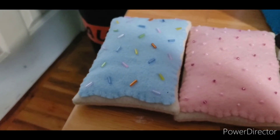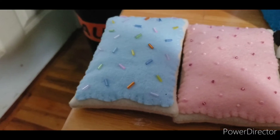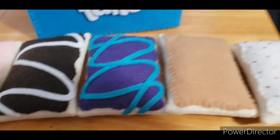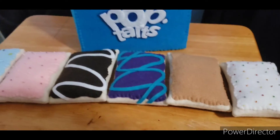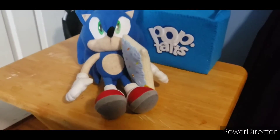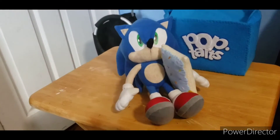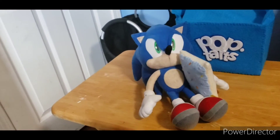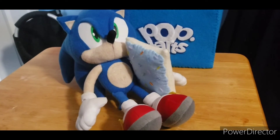We'll go from left to right, and these are just amazing right here. I know these are cat toys, but any stuffed animal plush can hold these Pop-Tarts. For example, I have my Sonic here just pretty much enjoying a Pop-Tart, and it's very genius.